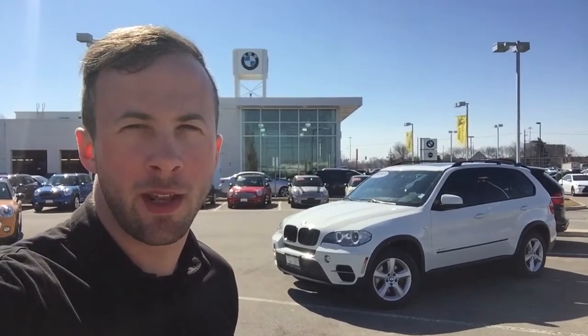Hey Jack, Adam Flynn here from Performance BMW in sunny St. Catharines. Great choice on looking at the 2013 X5 35D, that's the diesel engine. I have it sitting behind us here in front of the BMW dealership. Let's take a personal look at it.